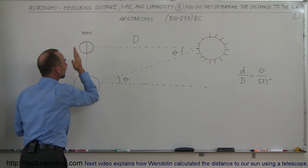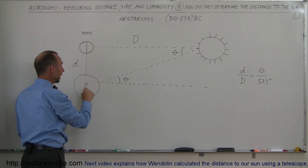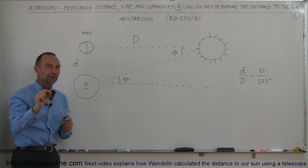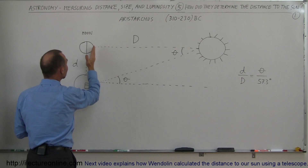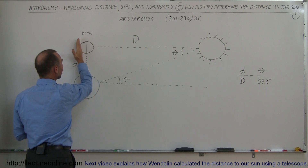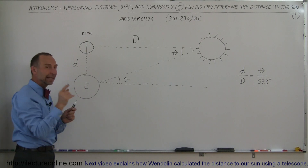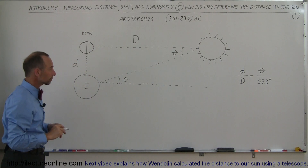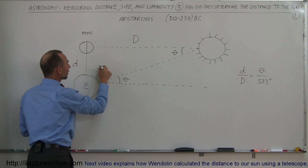The moon will be exactly half lit as seen from the earth. He figured that the angle made from the sun to the earth would enable him to figure out the distance to the sun. So what he had to do was wait until the moon was in the exact position where the shadow of the moon was exactly halfway, and the sun side of the moon was exactly halfway. He then looked at the position of the sun relative to the position of the moon.